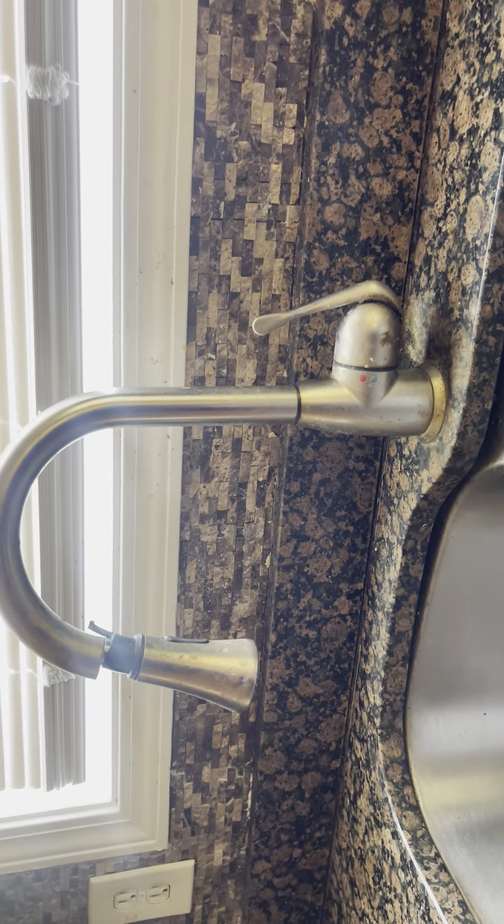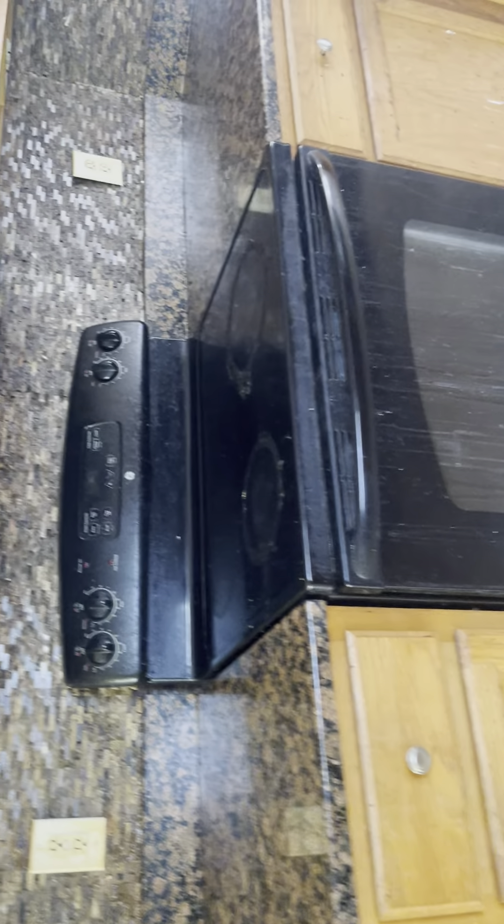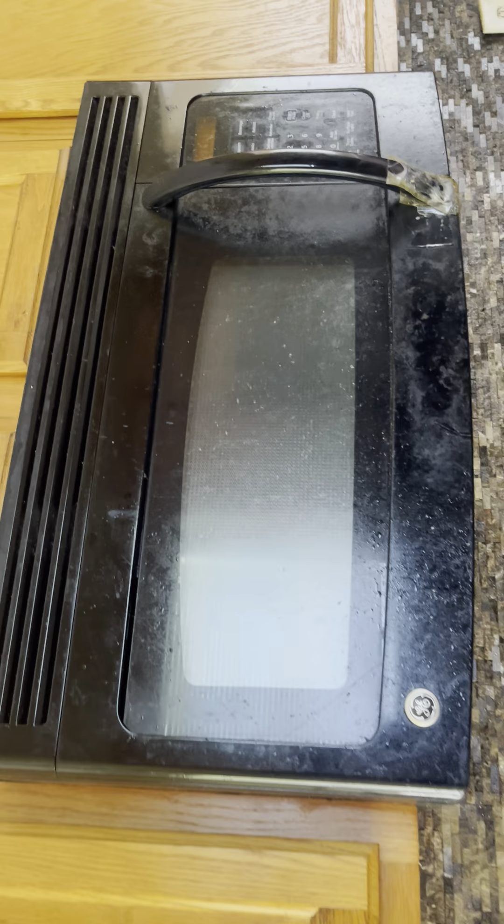The countertops are fine. The faucet here looks like it's probably just dirty, but I would probably replace it. The stove — I would recommend replacing that as well as the microwave.